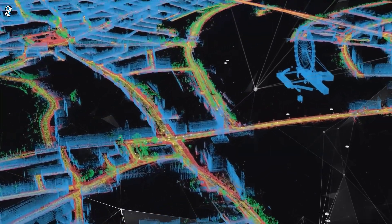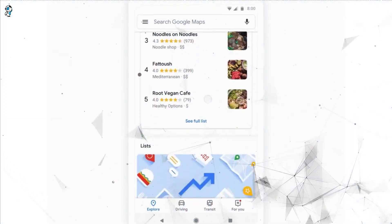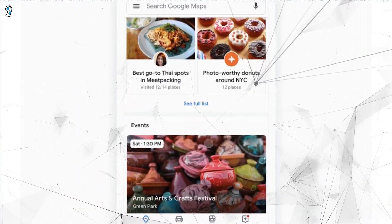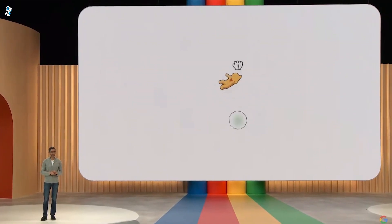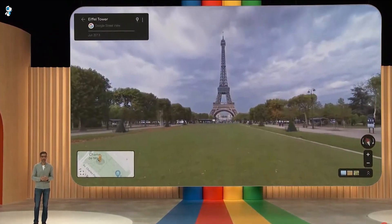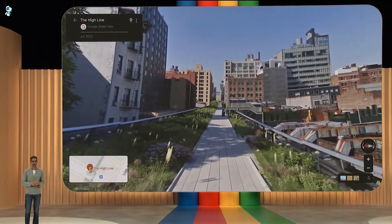What if your Maps app could transport you to stunningly realistic 3D cityscapes from anywhere in the world? Or intelligently suggest personalized recommendations for places to go and things to do? Well, the future is here because Google Maps is now AI. In this video, we'll explore how Google has supercharged Maps with four game-changing AI capabilities that are set to revolutionize how we navigate, search and explore.